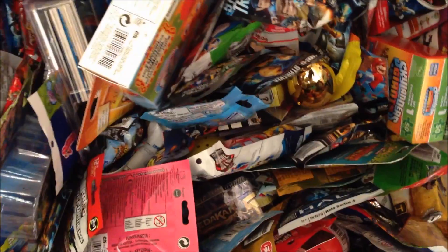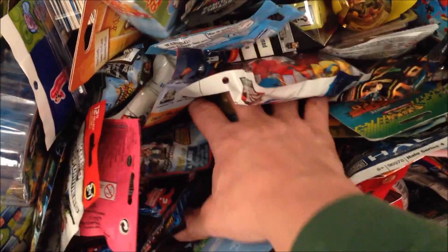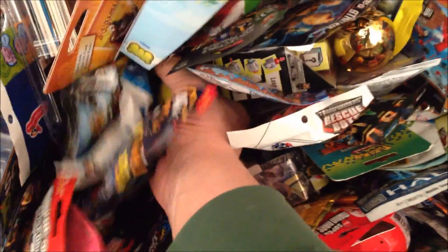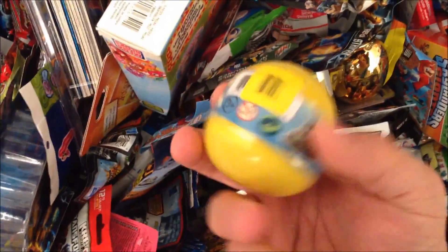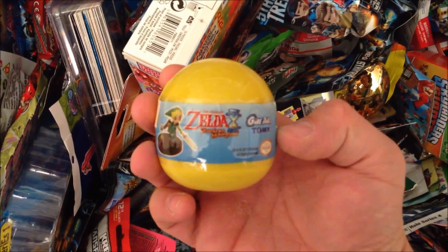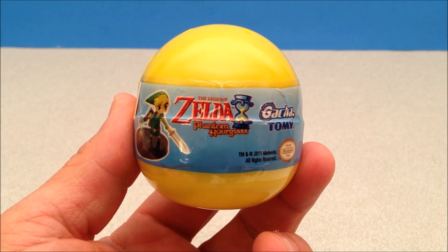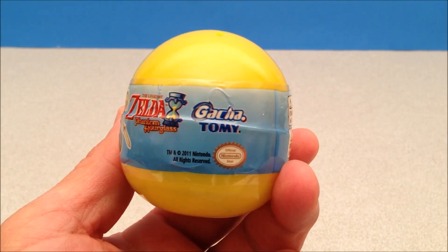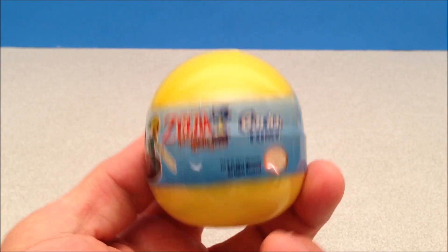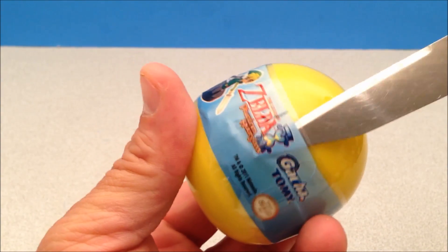What's up YouTube, Mitch Santoni here with Blind Bag Daily. Today I'm reaching my hand in the big blind bag bin, pulling out something fun — looks like a ball or an egg. It's a Legend of Zelda gashapon! I've got a Legend of Zelda Phantom Hourglass gashapon egg from Tomi. This is an official Nintendo product and I'm going to crack it open right now.